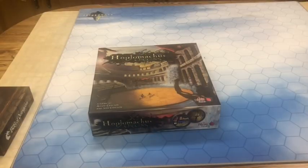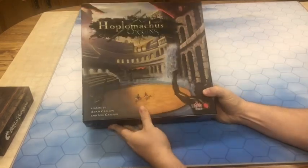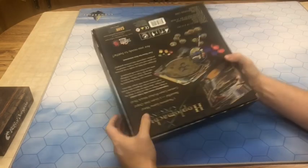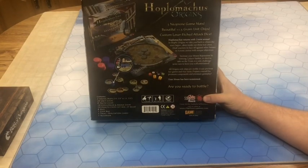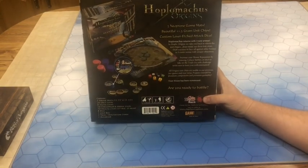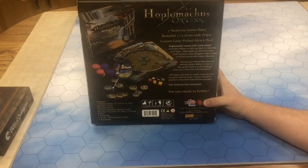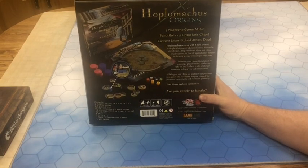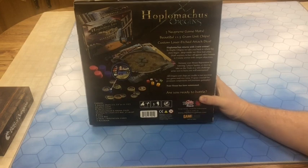This is Hoplomacus Origins and this is my number two bug out game. I know what you may be saying — wow, that is a massive game to take in a backpack — and you are right, it just barely fits. However, it is well worth it. The play area is actually much less than most games because you just basically have a neoprene mouse pad as your play area — 11¾ by 11¾ inches is all the space you need. And on top of that, this is going to be the deepest game of the five. This is the full Hoplomacus experience in a tiny package.